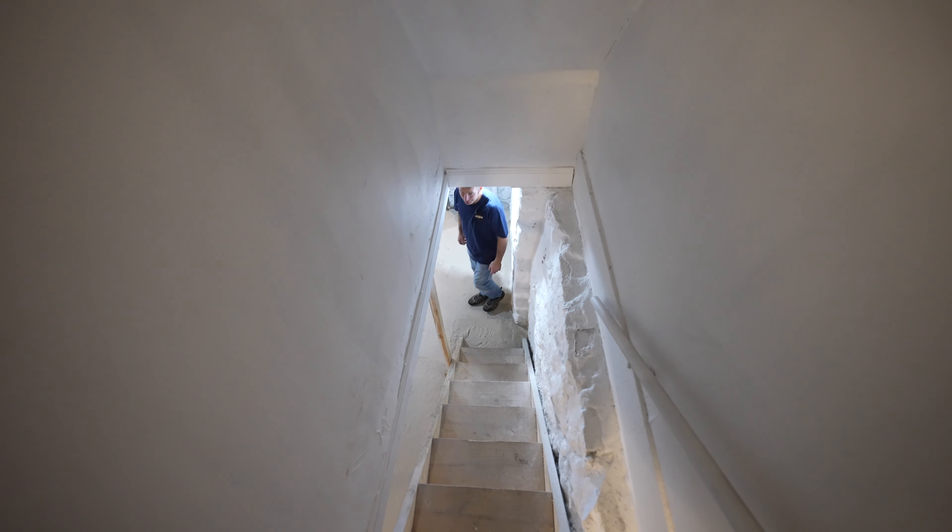Coming down into the basement — again, this is a 1900s home, so you have to be aware of that. Down here we basically got a new hot water tank, serviced our furnace room, and painted everything. It's a nice, dry, clean basement. We've got our laundry hookups here with our vent going outside, and we also have basement access out to the backyard.